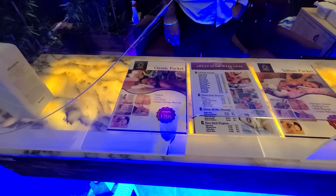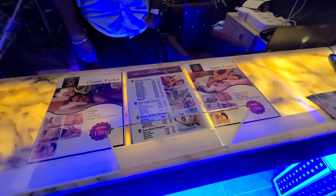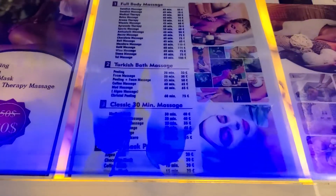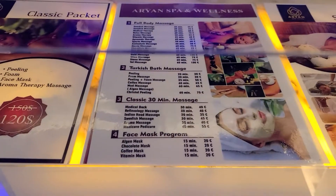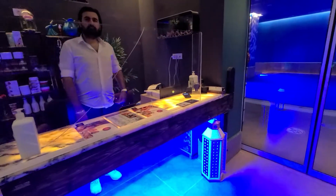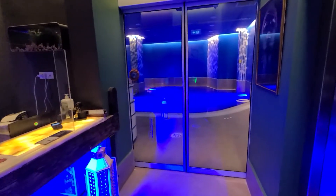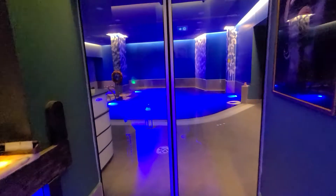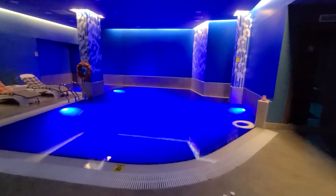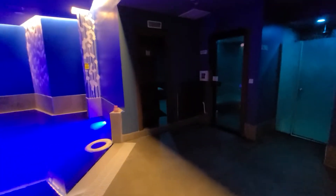This is called the Arian Spa and Wellness. They have a lot of great deals, different massages, and different prices. This is the check-in station — when you come in you'll be greeted by someone here. Depending on the package you get, you come into this area, which is the pool area. There is a heated pool and different massage areas here.